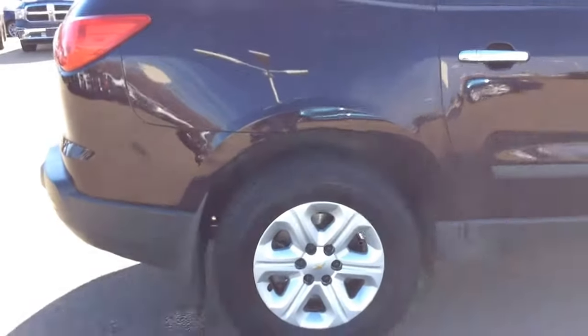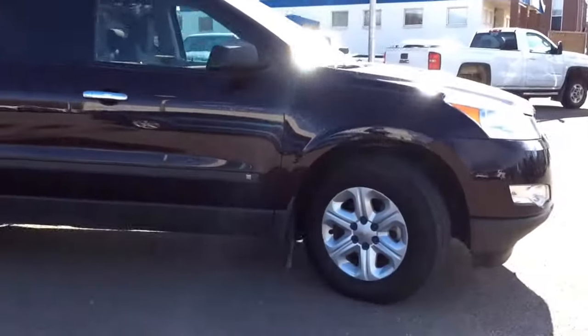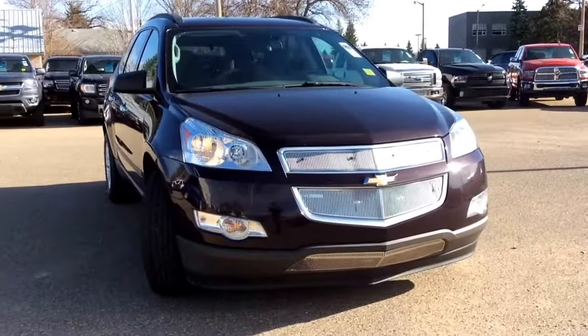If you've got any questions, comments, or concerns about this vehicle or any other vehicle in our inventory, please feel free to visit our website at www.brooksmotorproducts.com or call us and talk to our friendly sales staff at 403-362-3416. Thanks everyone, have a great day.